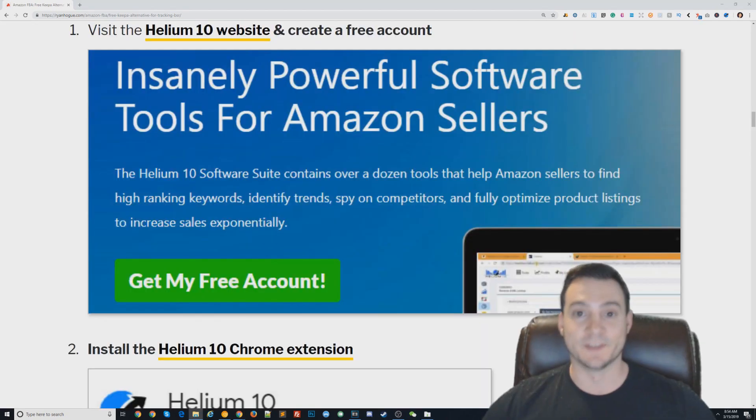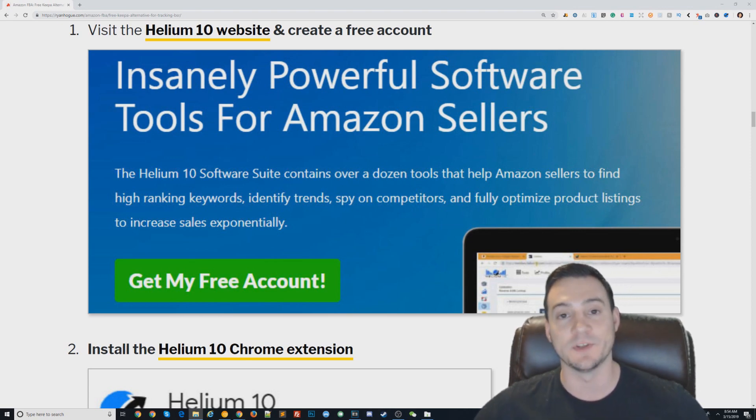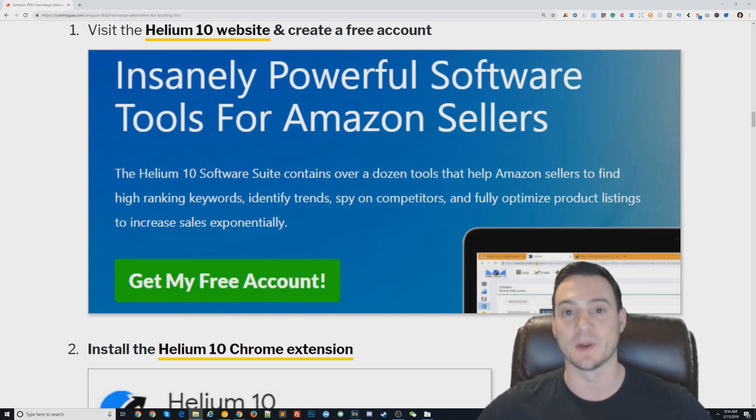So — drum roll please — I want to tell you all about the Helium 10 Chrome extension. Helium 10 is a very powerful suite of Amazon seller tools. There is a paid tier, but they also offer a free tier to entice people and eventually upgrade. They offer an alternative to Keepa that will inject a spark chart into Amazon product listing pages showing things like best seller rank and other historical product information.